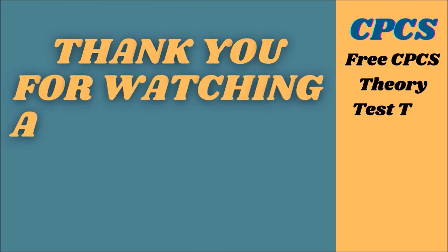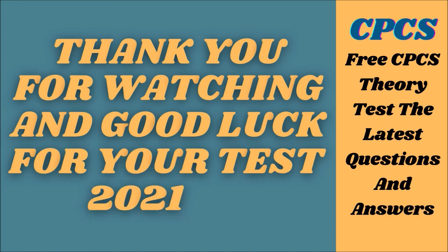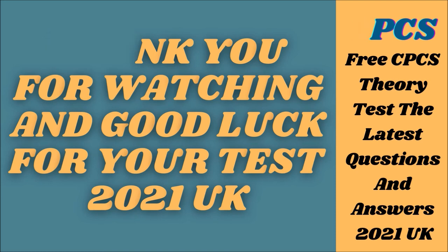Thank you for watching and good luck for your test 2021, UK. Please don't forget to like, share, comment, and subscribe to support this channel. Thank you. Bye bye.